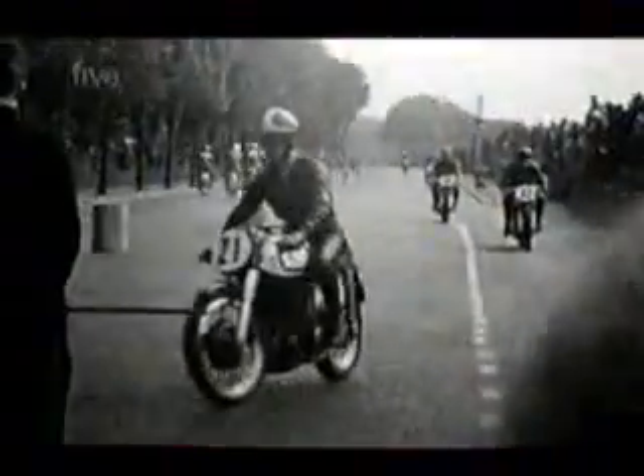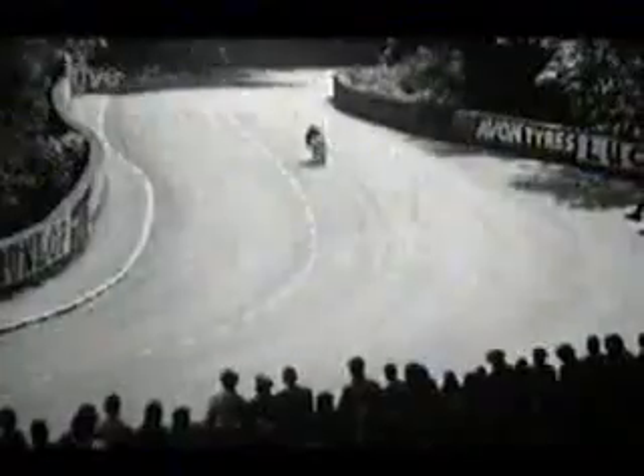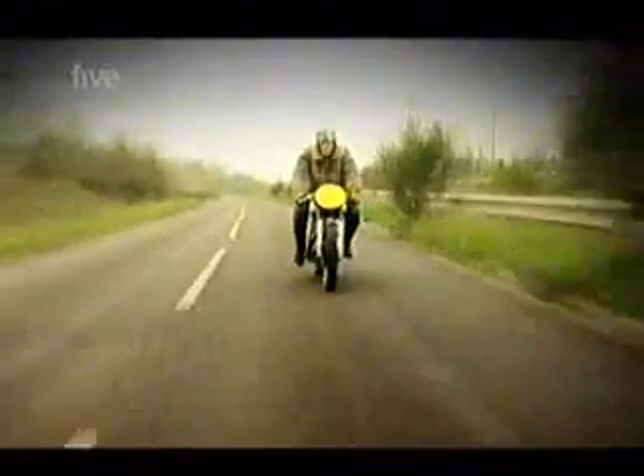In its first year, 1950, proved to be the year of the featherbed at the Manx TT. Nine out of 11 of the top places were taken by Manx Nortons. It was a great era to be a bike racer, especially if you rode a Norton.